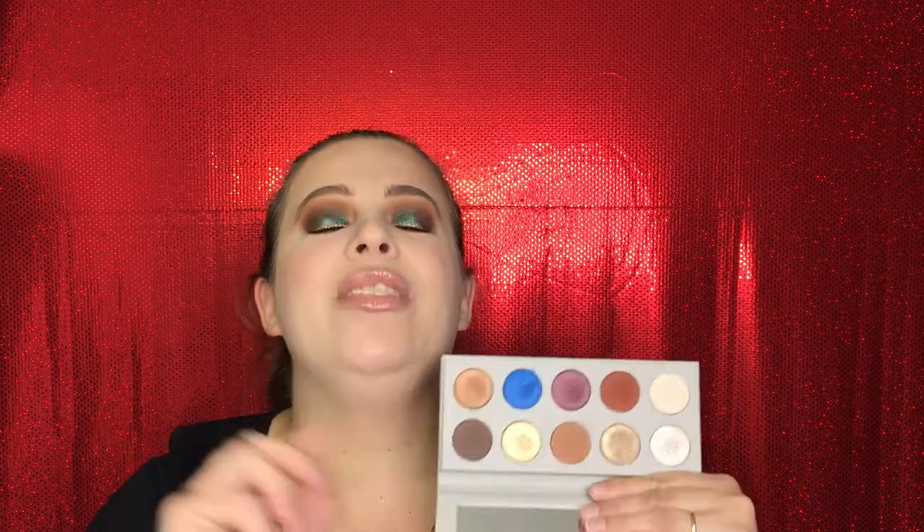The third palette I just couldn't leave out is the KKW x Mario palette. I actually used it three days out of last week — this palette is everything. The quality of these shadows is gorgeous: you can do nighttime or daytime looks and it has everything you need for really pretty looks. They are so creamy and easy to blend — I actually have two of those shades on my eyes right now. This one retails for $45.